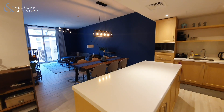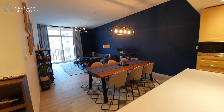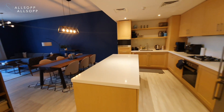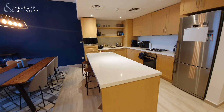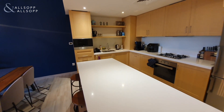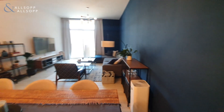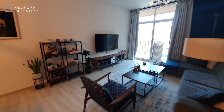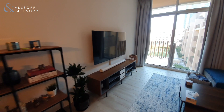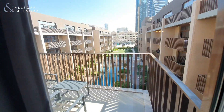Hello, it's Ryan from Osop and Osop Real Estate here to walk you through this two bedroom plus laundry apartment in Belgravia 1. As you come in the front door to your right hand side you have a large island kitchen with integrated appliances, which then opens up into the spacious living and dining room. The property offers full pool views which you'll see in a second.